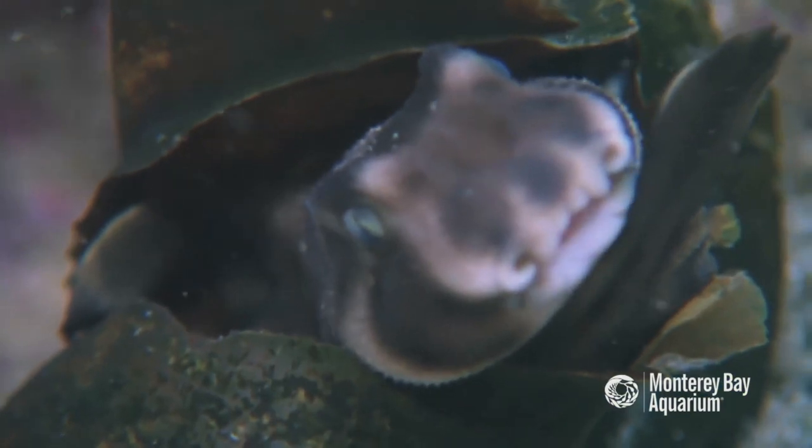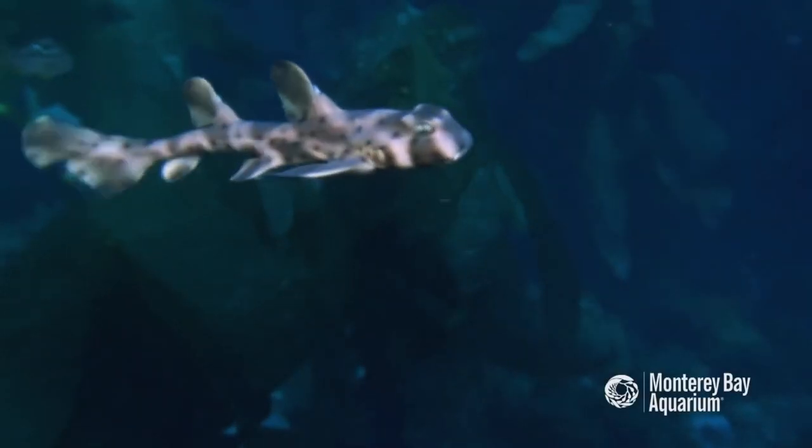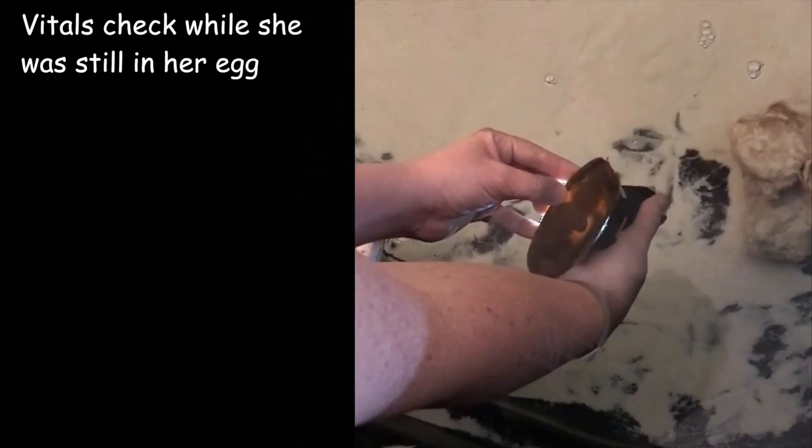Sharks mature late in life and they produce very few young. This is why it's really important that if you see an egg case, you do not disturb it. Most of the small benthic, or bottom-dwelling, shark egg cases look something like this.